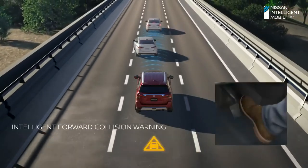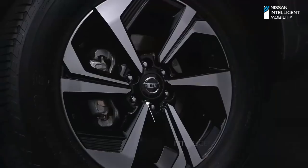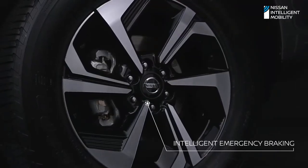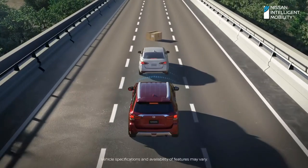To detect possible collisions, there's Intelligent Forward Collision Warning. While Intelligent Emergency Braking slows down and stops the car for you if you don't step on your brakes in time.